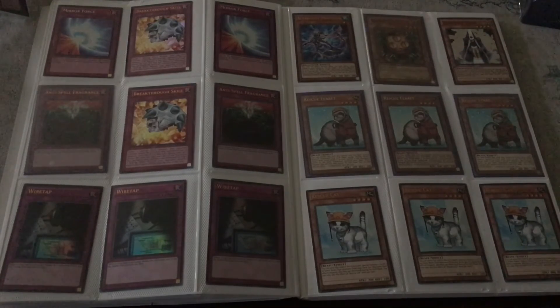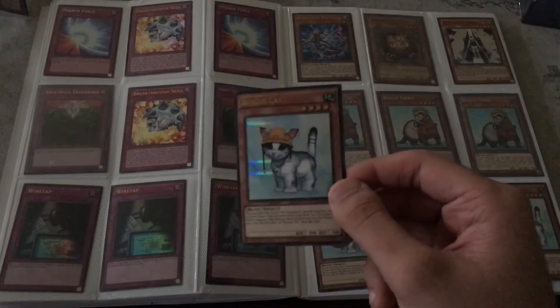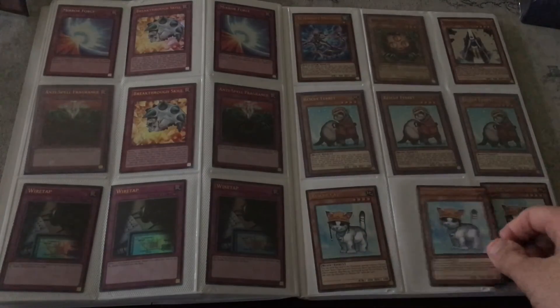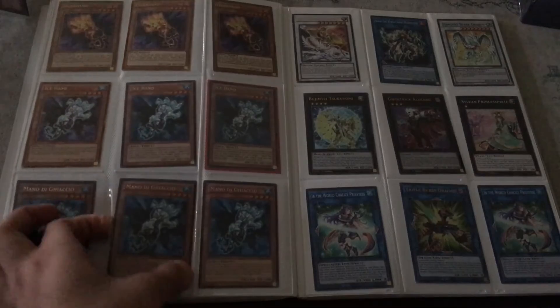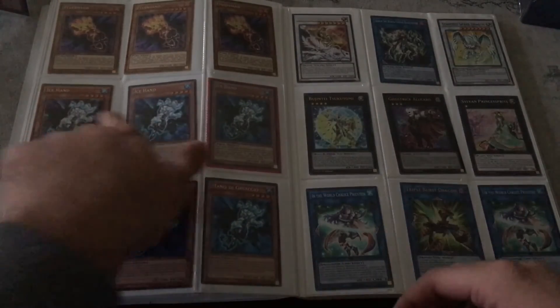Some Rescue Ferrets and three Rescue Cats — these are the errata versions. I actually like these cards, like the holographic on these — they're not that bad. I wish the Ultras were like this. We got some foreign ones; they're pretty cool and foreign — I might keep them cause they're not that much — but these three are English.